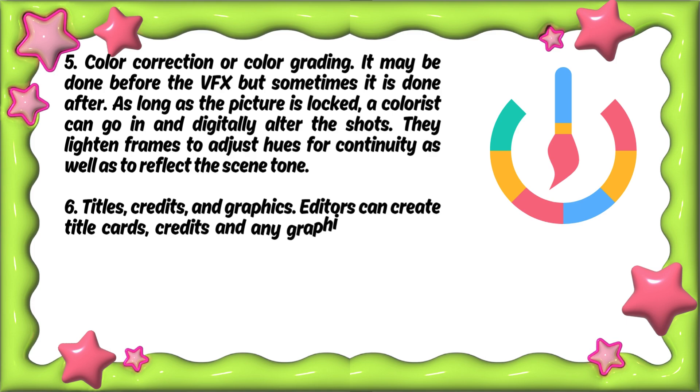Step six: titles, credits, and graphics. Editors can create title cards, credits, and any graphics necessary and add them into the film.